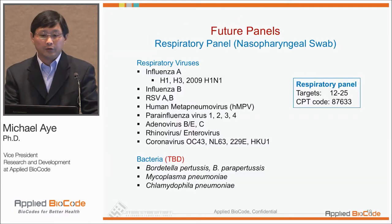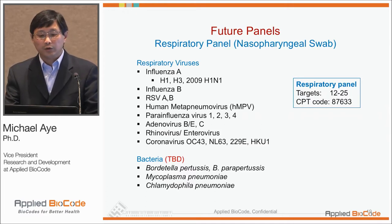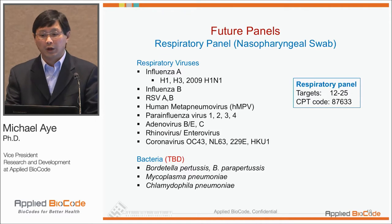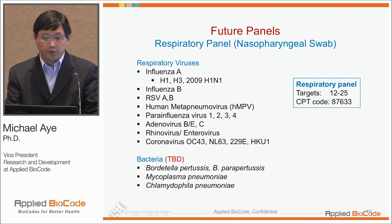In terms of additional panels we're working on, we have a respiratory panel with nasopharyngeal swabs. It includes all familiar respiratory viruses: influenza with different subtypes, influenza B, RSV, metapneumovirus, parainfluenza, adenovirus, rhinovirus, coronavirus, as well as some bacteria still to be finalized. We hope to go through clinical trials in the next flu season — not the upcoming one, but the one after.